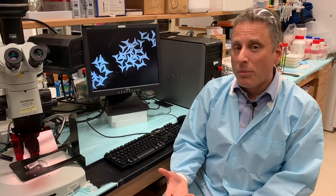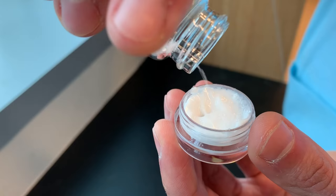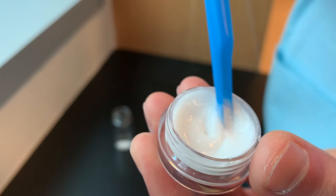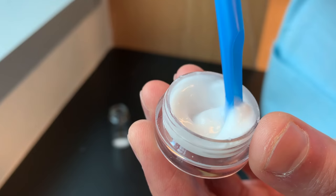We don't use the star particles just by themselves, we want to mix them into a cream — a cream that might have some drug in it as well. We mix it in and as you can see, the star particles are disappearing into the cream so that when somebody uses it later, they don't know that those star particles are there, but they're doing their job.